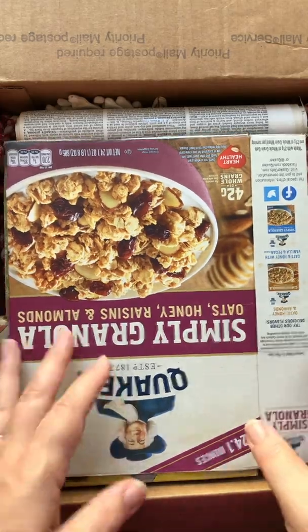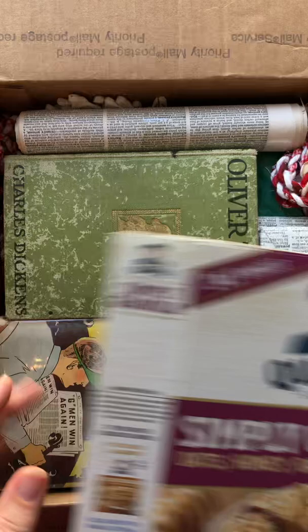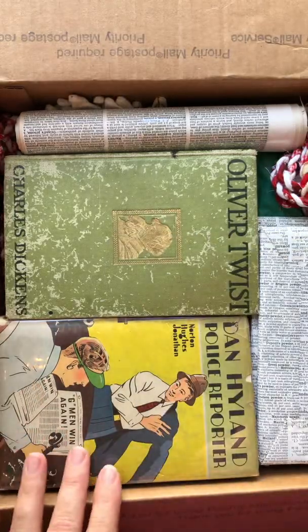So this is a cereal box — I make my scrappy tags on cereal boxes, so she's just helping out with that.